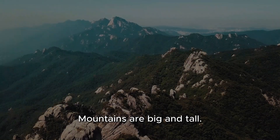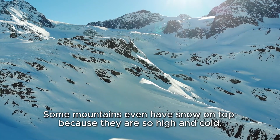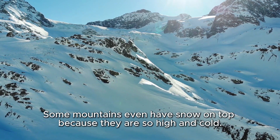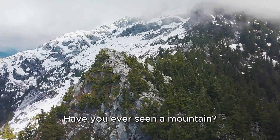Look up high toward the sky — there's a mountain! Mountains are big and tall. Some mountains even have snow on top because they are so high and cold. Animals like mountain goats and eagles live there. Have you ever seen a mountain?